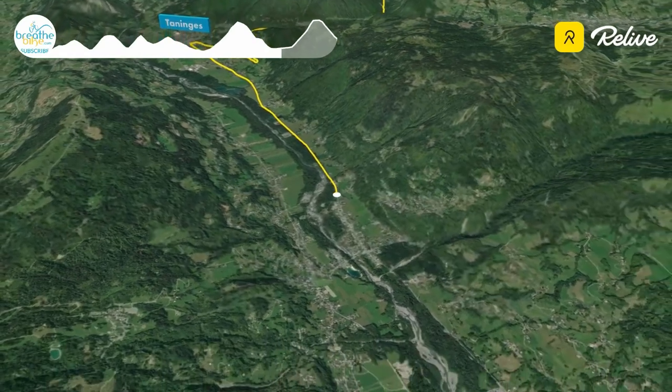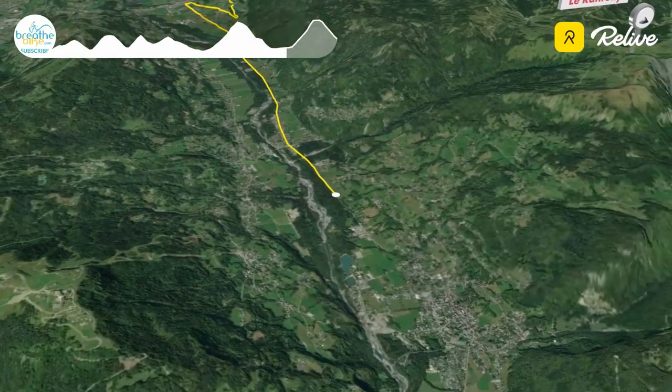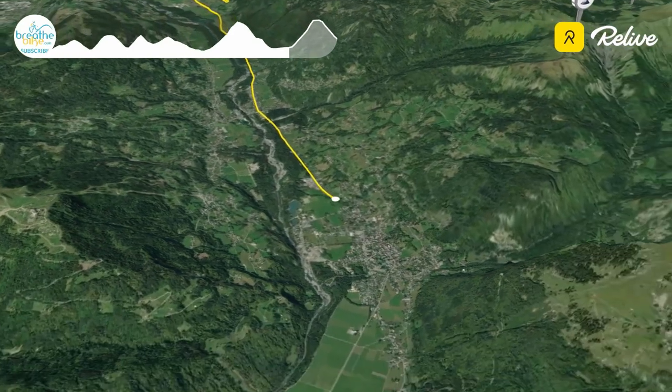The Joux Plan featured in the 2016 Étape de Tour, and as you arrived at Samoëns there was an extensive feed station on the left just before the start of the climb. There are no water fountains on the Joux Plan; however, an enterprising local had set up shop halfway up the climb selling cold drinks.